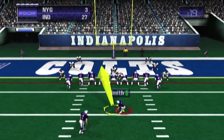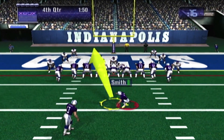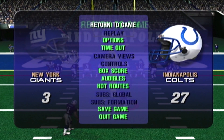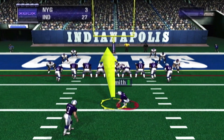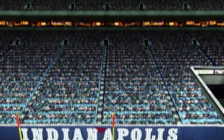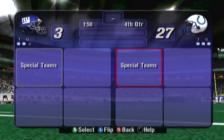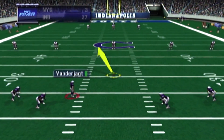The Colts line up for the point after touchdown — the attempt is on its way and he missed that. Kicking is a lot harder than it looks, but not by much. New York is back deep to receive the kickoff.